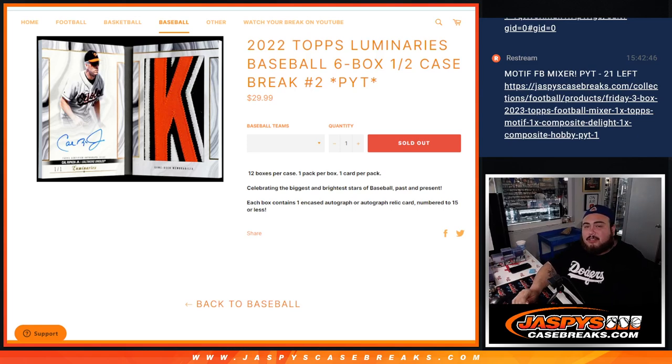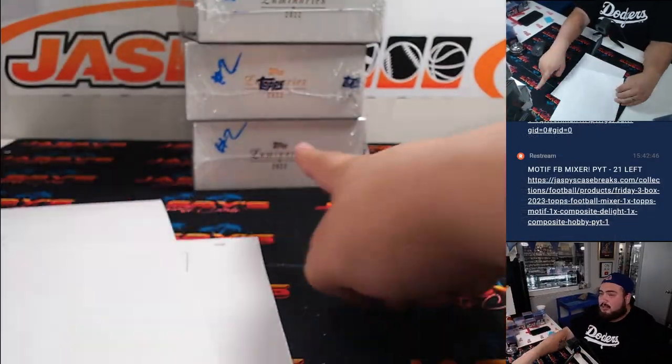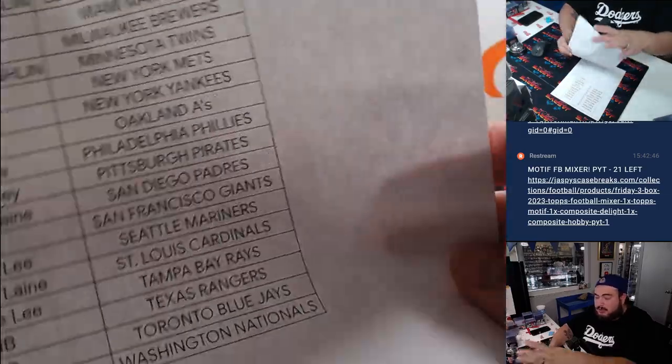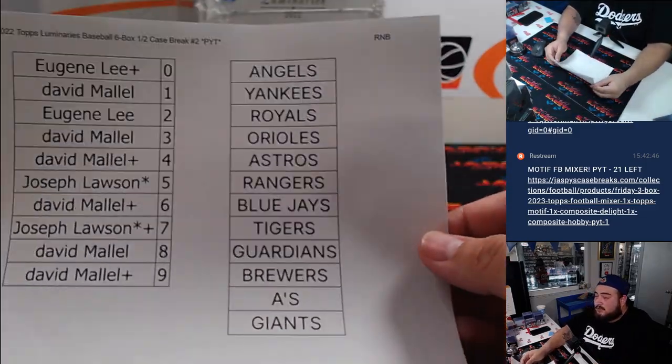What is up everybody, Jason here with Jaspys. We just sold out 2022 Topps Luminaries Baseball. This is a six-box half-case break, figurative number two — the second half of the case. Joe labeled them all, and here are the customers that bought in straight up. We sold about 12 teams in the RnB, and here's the list of teams.